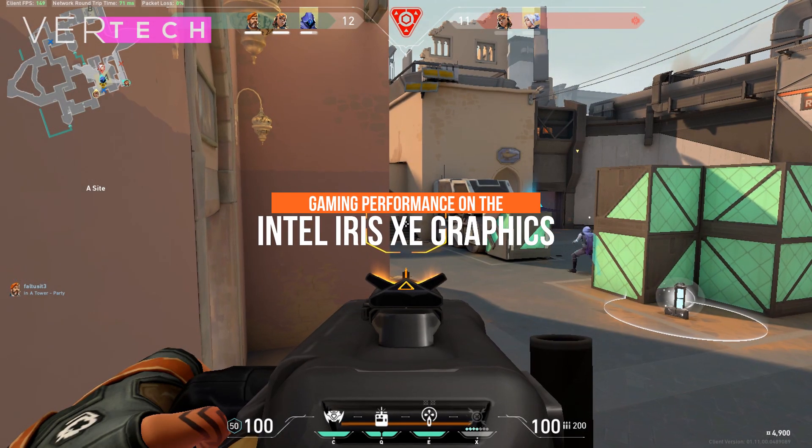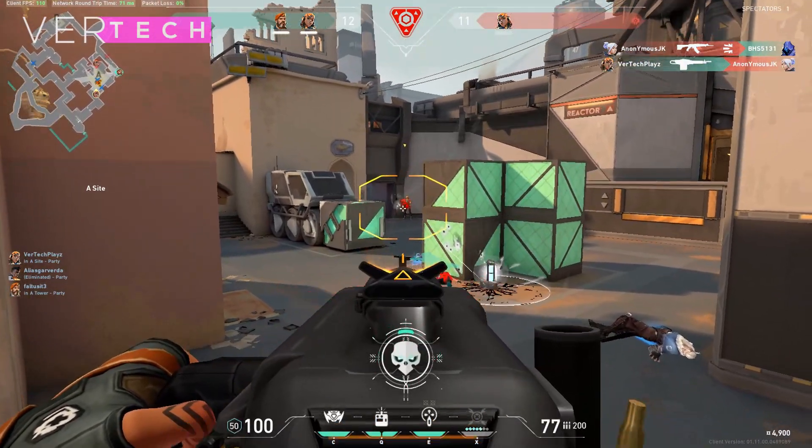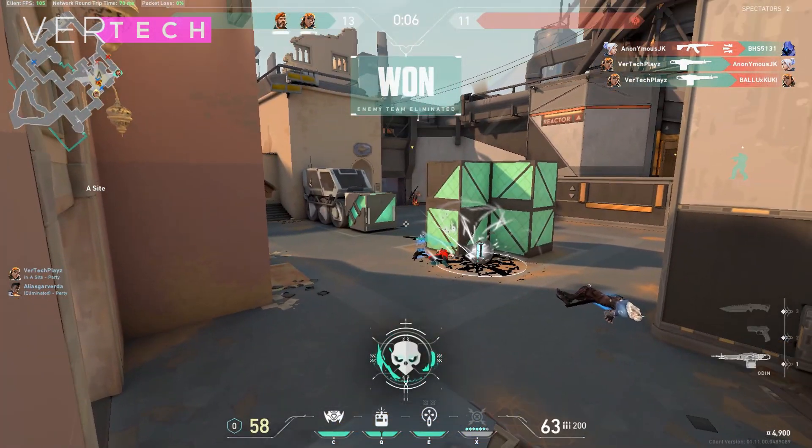Hello guys, and today I'm going to show you the gaming performance on the new Intel Iris Xe graphics on the 11th gen Intel CPUs. So without any further ado, let's get started.